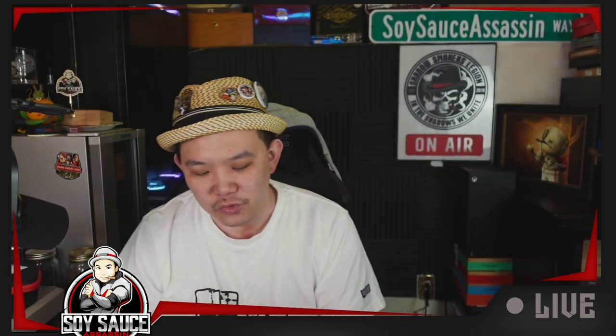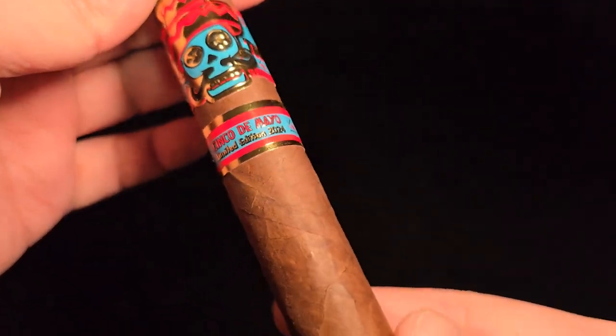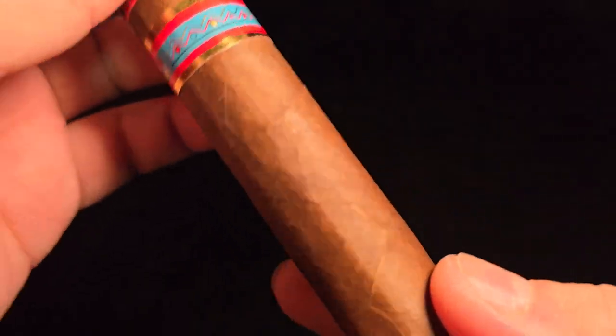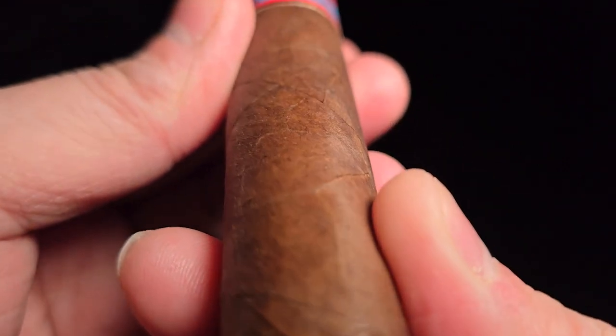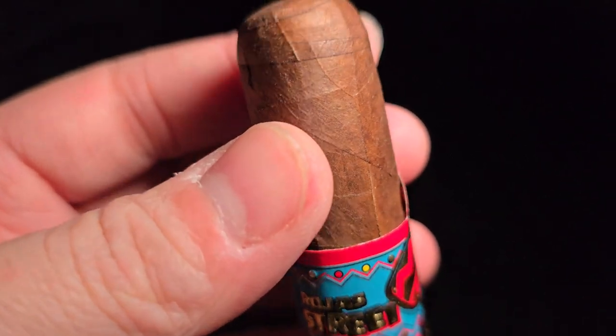Here we go — blue and red color theme. Let's take a look at this guy real quick. The Rojas Street Taco Single de Mayo is a 6x50 Toro. The wrapper is Ecuadorian Habano. Binder is Mexican San Andreas. Filler is a blend of Nicaraguan. MSRP is $12.